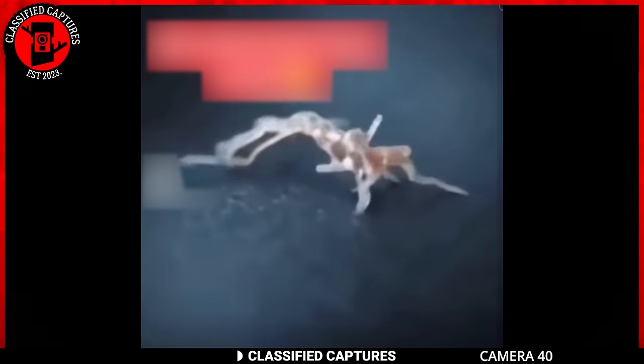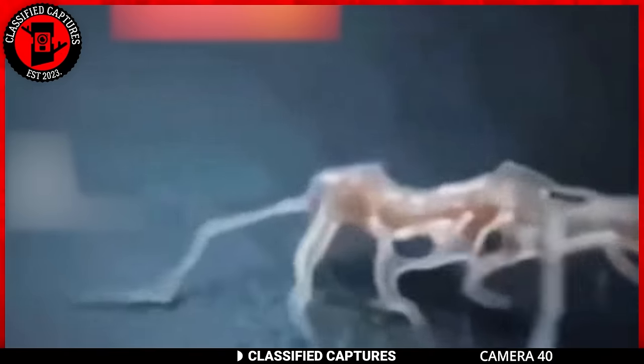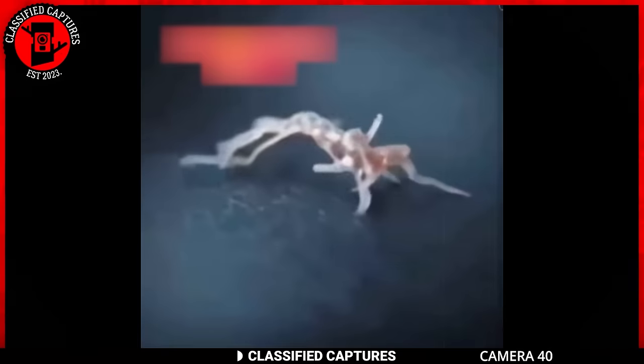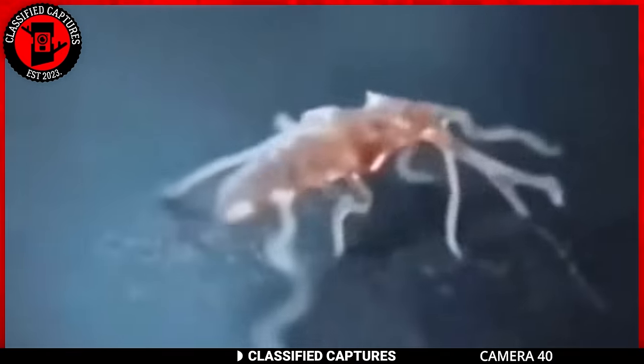Right off the bat, we start with something rather bizarre and strange. Take a look at this strange creature — it looks like some sort of bug, but instead of having legs, it uses tentacle-like appendages to propel itself. It's not your typical Earth critter. I'm left wondering if we're dealing with some extraterrestrial visitor, or if it's just a species we haven't stumbled upon yet. This could actually be some previously unknown animal species. What do you think?